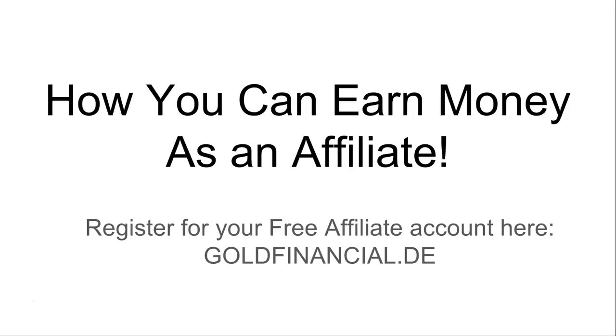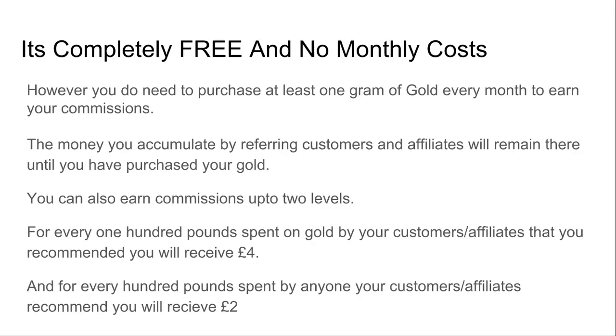So how can you earn money as an affiliate? Well, first of all, it's completely free and there are no monthly costs. However, you do need to purchase at least one gram of gold every month to earn your commissions. The money you accumulate by referring customers and affiliates will remain there until you purchase at least that one gram of gold.